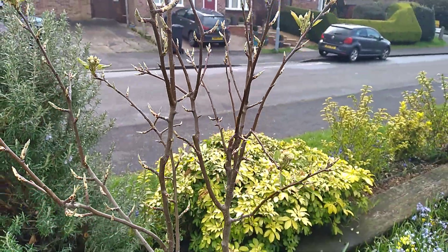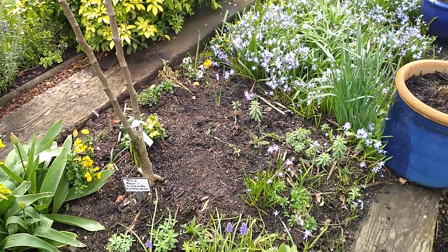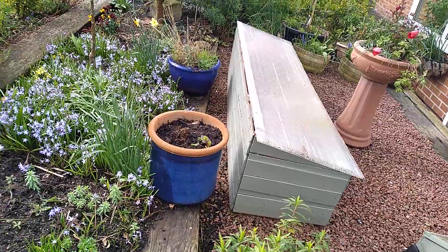This is a duo pear but actually both sides of it have got buds on. I love that. I've got wallflowers coming and pansies as well as the little sea of blue. Let me just step back without breaking my neck.